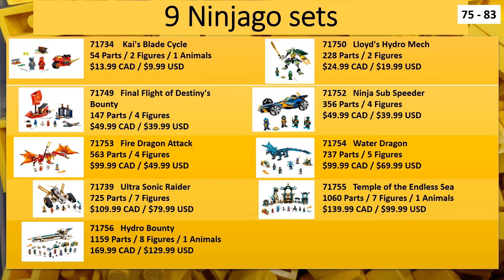Next up we have Ninjago, also previously already released in Europe, but for us here in North America it's our first time to get these. We have nine different sets with different price points, from $13 to $170. Most of these sets are for the latest season, which is season 15, where they do some more underwater-related stuff. These four here and this one are all part of that series, and the other ones are just more general legacy-type sets.